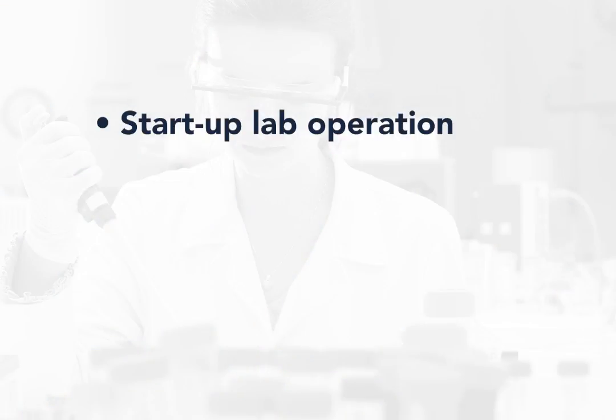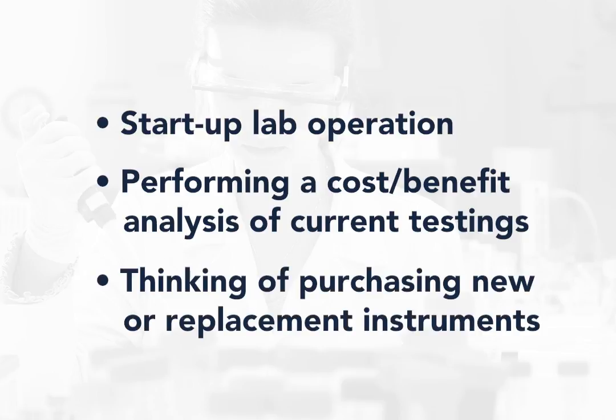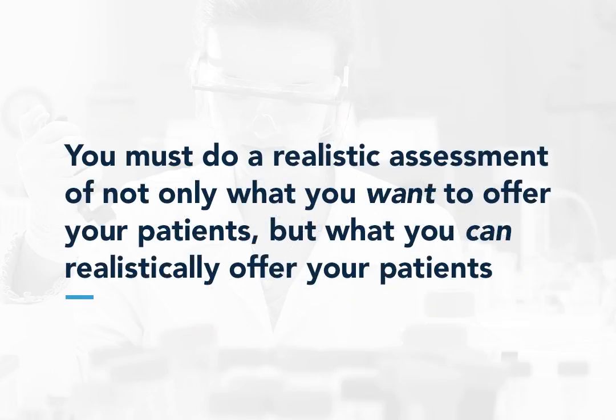Whether you are planning a new startup lab operation, or performing a cost-benefit analysis of current testing, or thinking of purchasing new or replacement instruments, you must do a realistic assessment of not only what you want to offer your patients, but what you can realistically offer your patients.